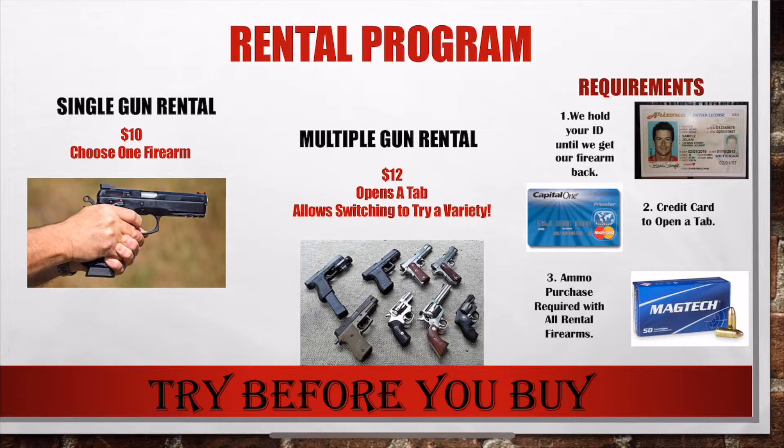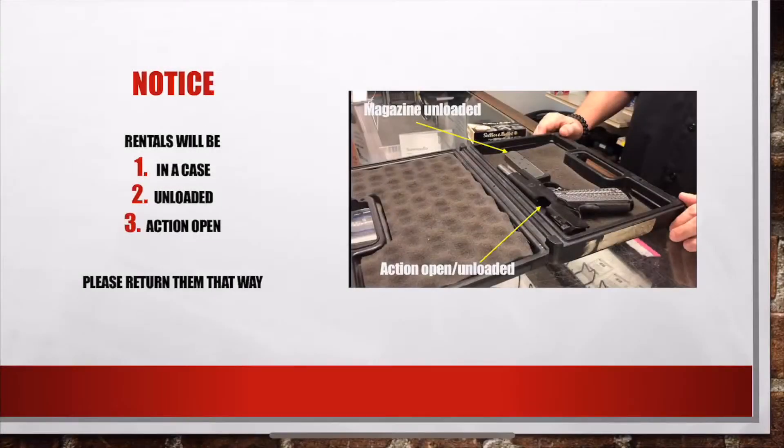The requirements to rent a firearm are: one, you need an ID — we will hold on to it until we receive the firearm back. Two, we will put a hold on your credit card to open up the tab. And three, it is required that you purchase our ammunition anytime you rent a firearm from us. When you receive a rental from us it will be in a case, unloaded, with the action open — please return your firearm to us that way.